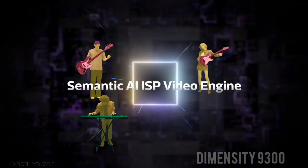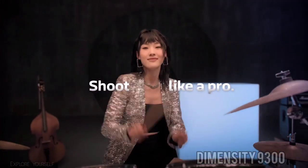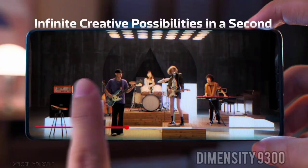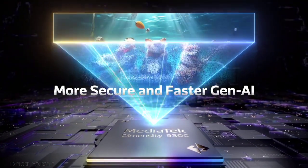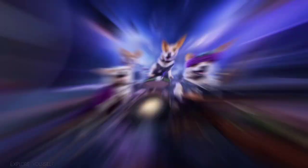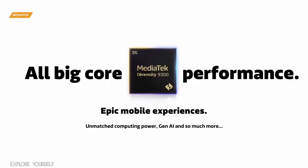MediaTek claims the Dimensity 9300 offers a 40% improvement in peak performance compared to last year's Dimensity 9200 while using 33% less power. The Dimensity 9300 also supports the latest LPDDR5T RAM at 9600 megabits per second speeds and UFS 4.0 storage with multi-circular queue.